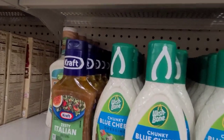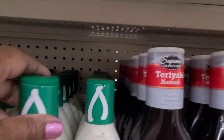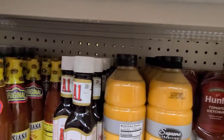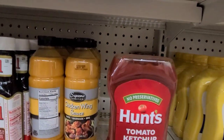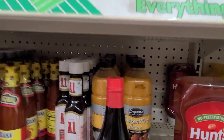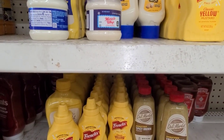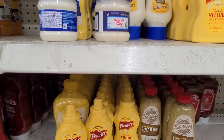They have Kraft Classic, Thousand Island, Italian and Zesty Italian. Then underneath here they have Wishbone blue cheese which I love a lot, and they also have the ranch. They have supreme teriyaki, Louisiana hot sauce, supreme chicken wings, no-preservative ketchup, La Choy soy sauce, and French's yellow mustard and spicy brown mustard. So cater your barbecue — everything at Dollar Tree is a dollar.